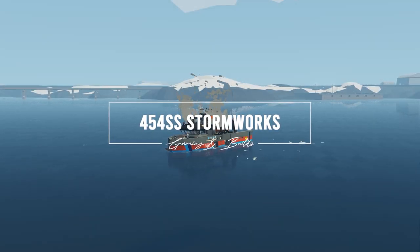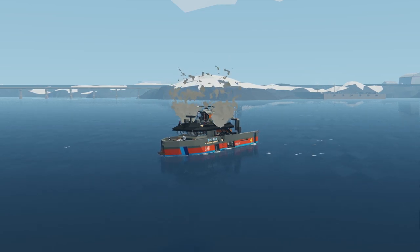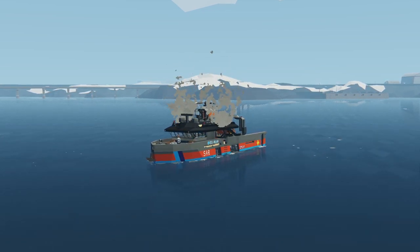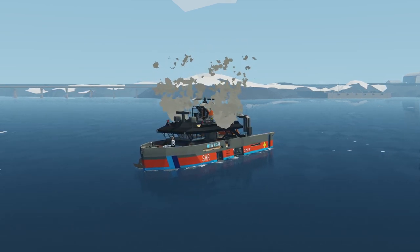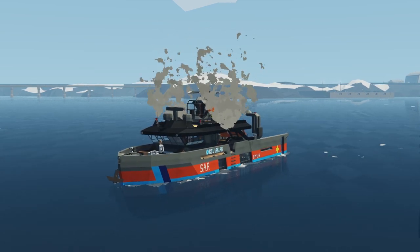In this video we're taking a look at the RSV Akiak, which is a SAR ship owned by UMA. It's part of the Alaska class of vessels, has a roof-mounted helicopter, a RIB in the back, and has special search and rescue functions.